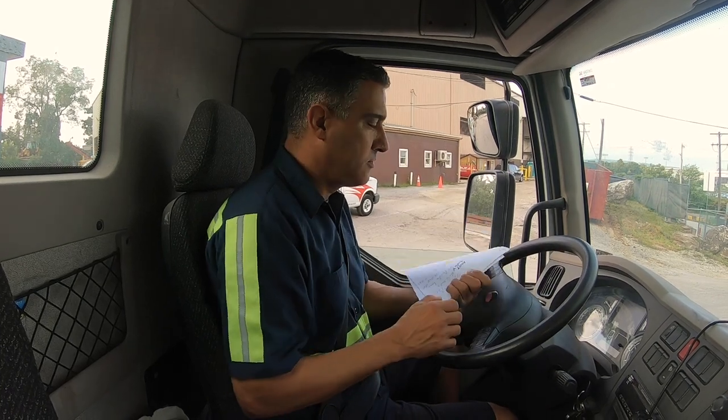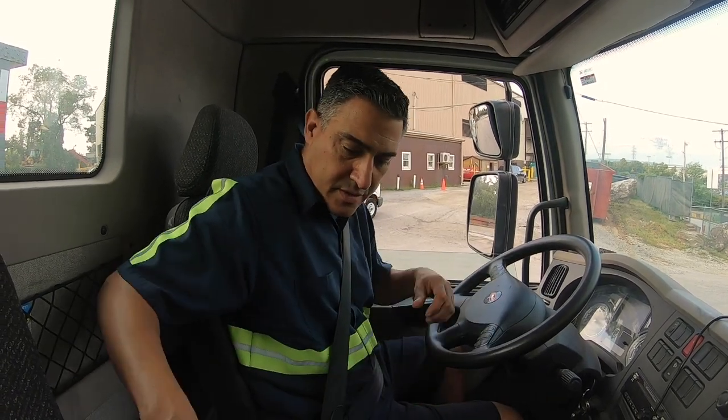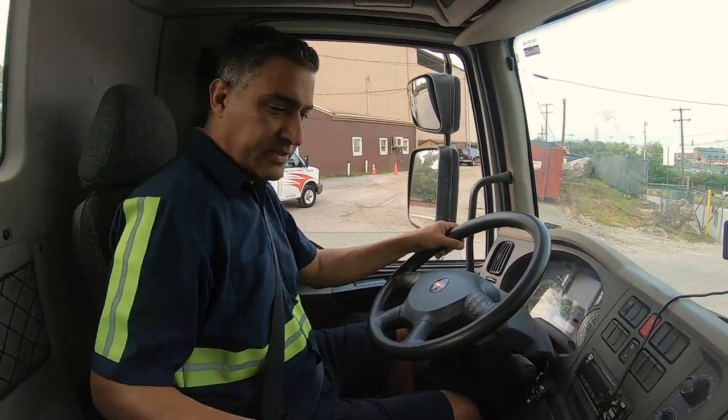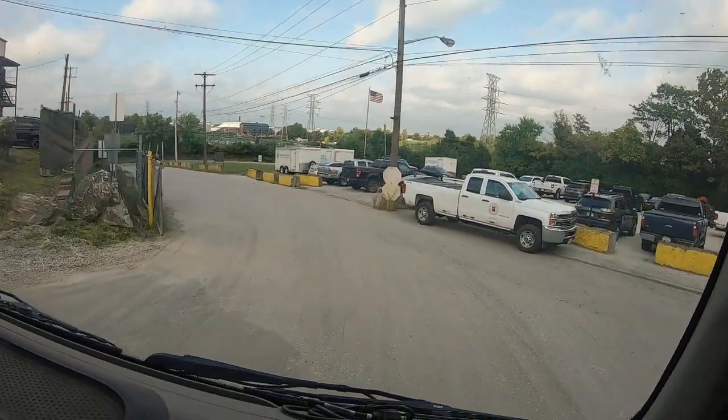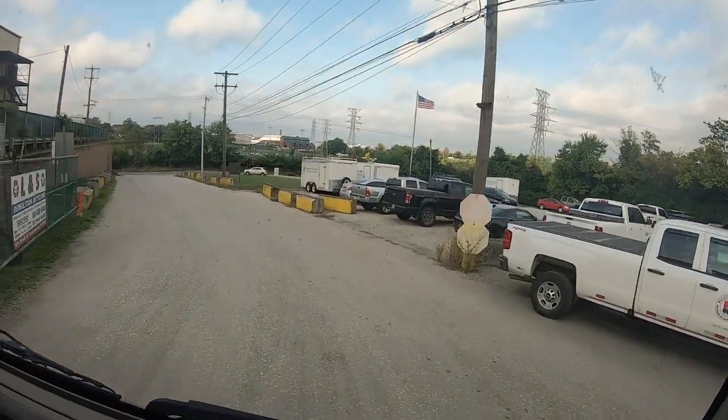Once you get your paperwork, please exit the premises as soon as possible. This way, if it's really busy, they can get new customers in and out quickly. Thank you for using LNS Demolition and Recycling.